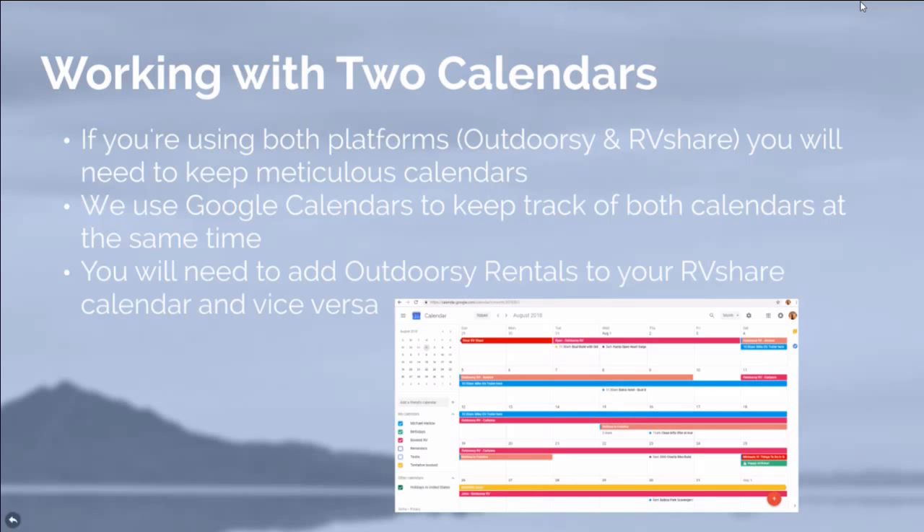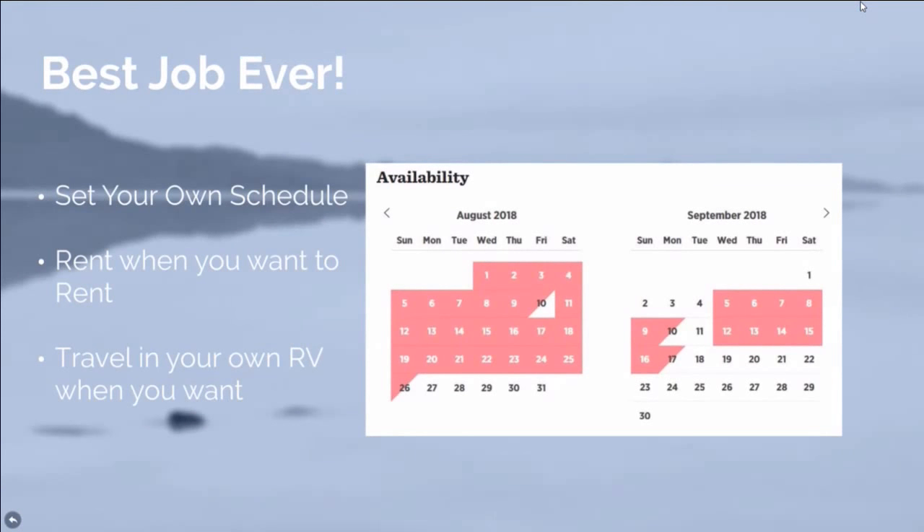Part of our forms package that you might want to download in the future has our checklist — these were critical for us. We have a lot of information we can share with you. This could be the best side job you ever had, because it connects you with people on your own schedule. You can rent when you want to rent and travel in your own RV when you want to travel. We went to Zion and booked out our RV on all the calendars for a couple of weeks so nobody could rent during that time.